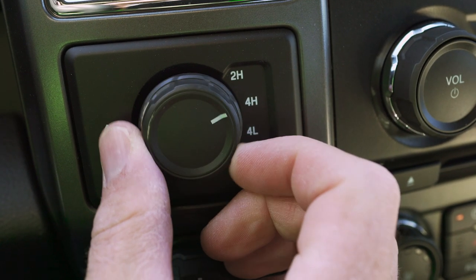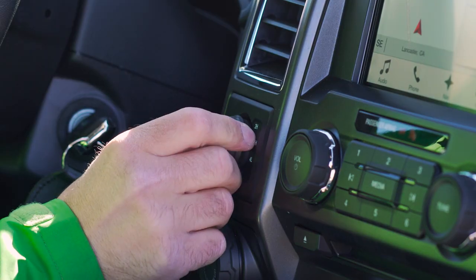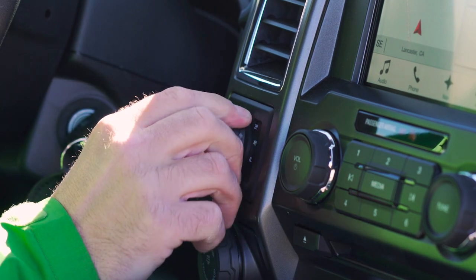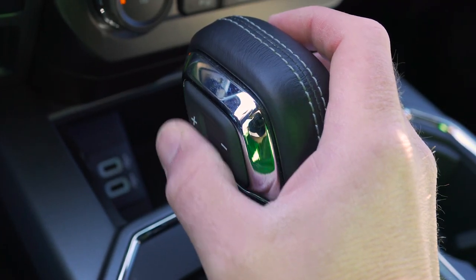Four-wheel drive controls are dash mounted and easy to use. You can shift between two-wheel drive and four-wheel drive on the fly. And if you need low range, just twist the dial with the transmission in park.